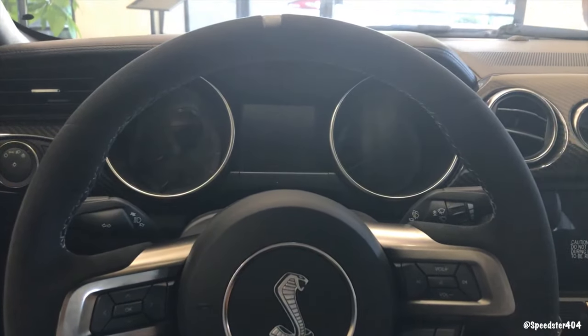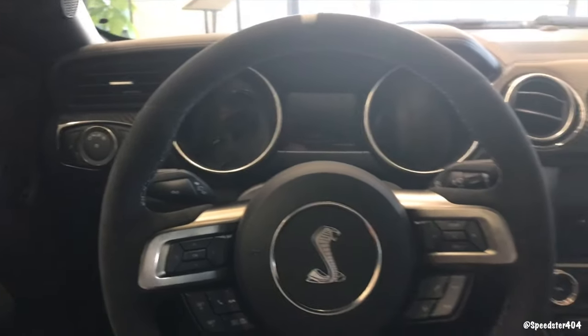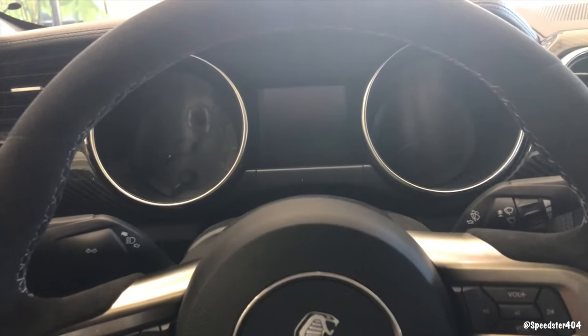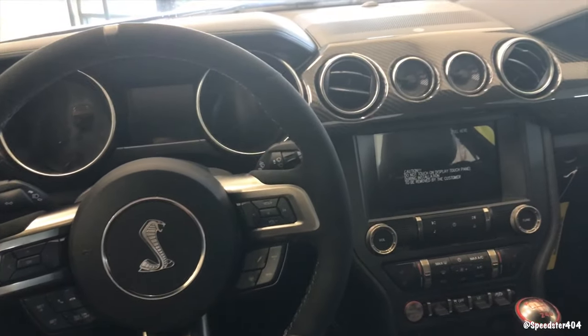I don't know why they haven't put the 401A package in the new GT350s and GT350R. I like that instrument cluster — that's what I have and I like it. It's all digital. Smells really good in here for a brand new car.